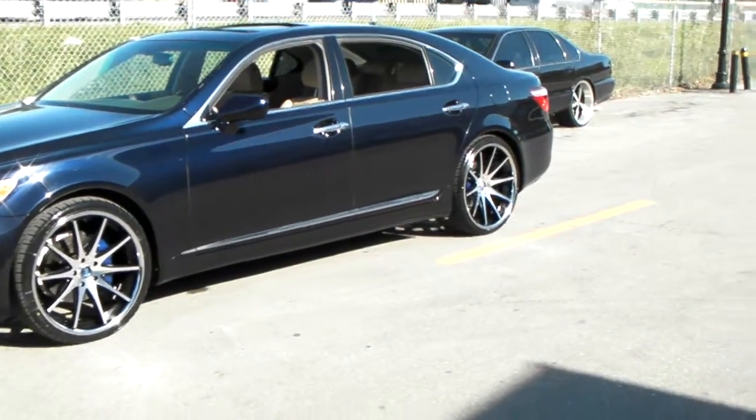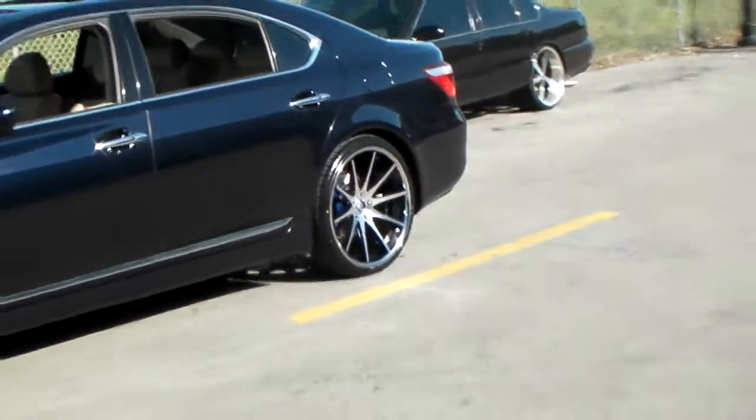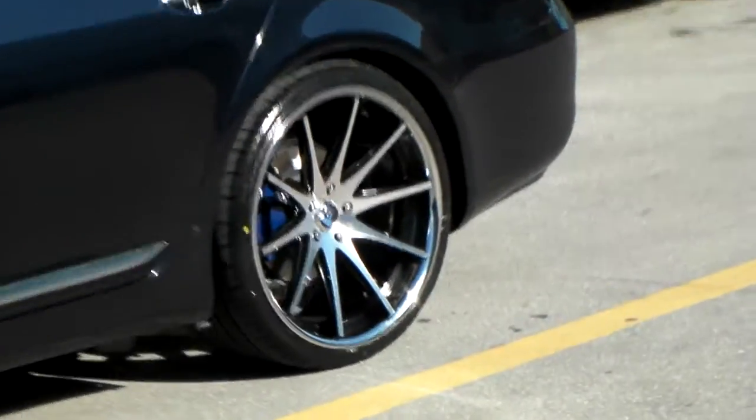In the back, you got the 22 by 10 and a half. You can see the concave is a lot deeper on that back wheel.